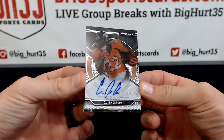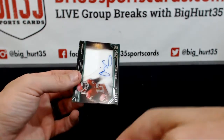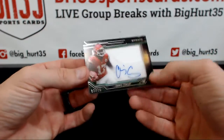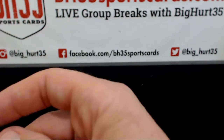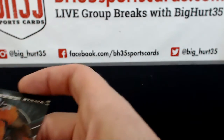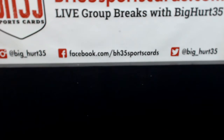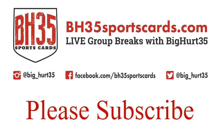CJ Anderson to $75 and Chris Conley to $75. And that'll wrap up our Strata breaks for the night. Thank you everyone who joined, I appreciate it. We'll see you guys next time. Bye!